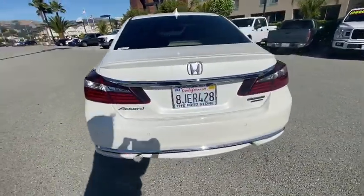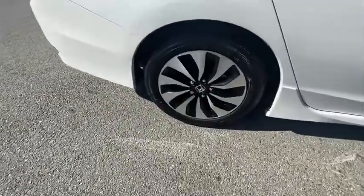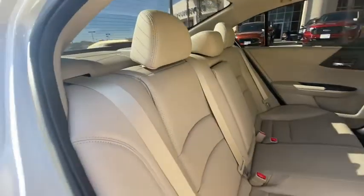Here are some of this vehicle's great options: navigation system, power passenger seat, traction control, dual airbags, power steering, four-wheel disc brakes, trip computer, electronic stability control, and CD player.